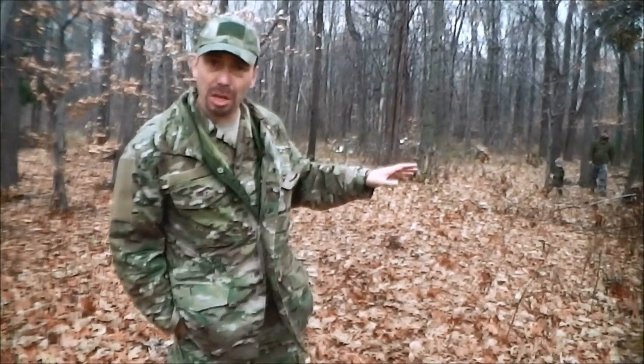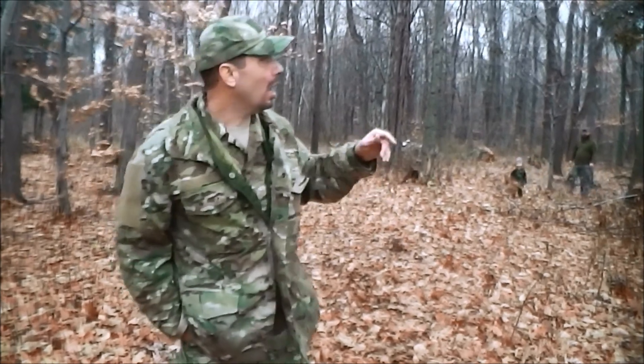Hi, I'm Mike with the School of Self-Reliance. You're going to have to forgive the wind today, but that's kind of the subject of this video. What we're going to talk about today is wind and safety, specifically widow-makers.